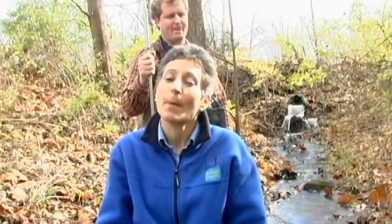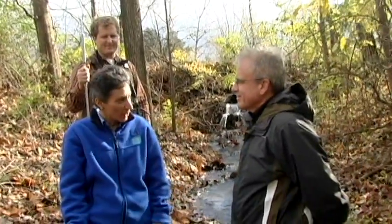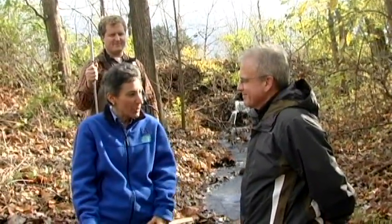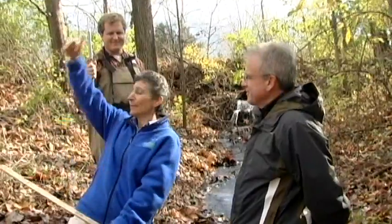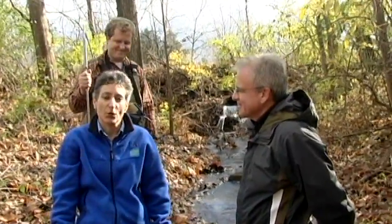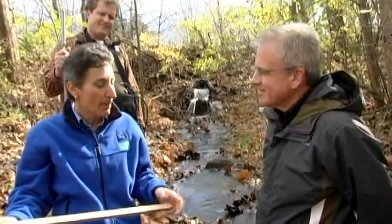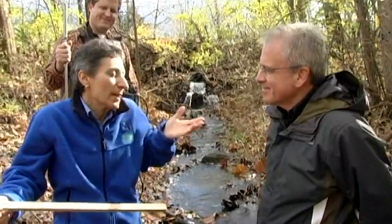Did you ever think about how fast a stream gurgles by? Many people do, and that's why we're here at St. Patrick's County Park to learn about measuring stream flow. We are with Gary Lamberti, a professor and aquatic biologist at the University of Notre Dame, and Brett Peters, also an aquatic biologist at the University of Notre Dame. We're going to talk about several different ways to measure stream flow, but the first question is: why would anybody care?